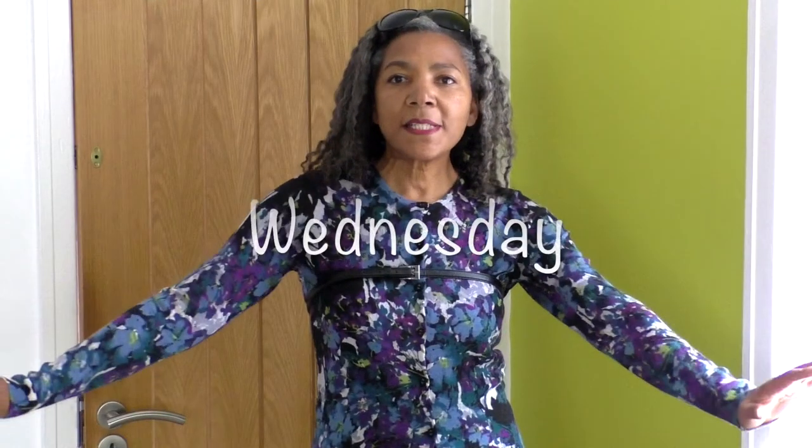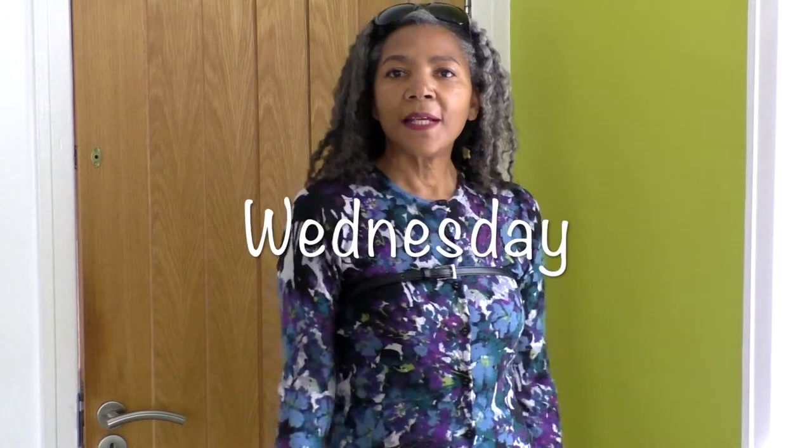I got quite a few stares and I'm sure I'll get a lot more - it's a bit drizzly. Anyway, I'll see you tomorrow. Wednesday, and I'm in a deep cardigan.